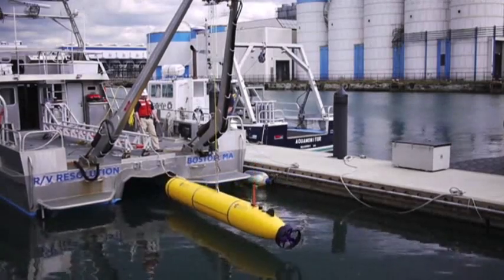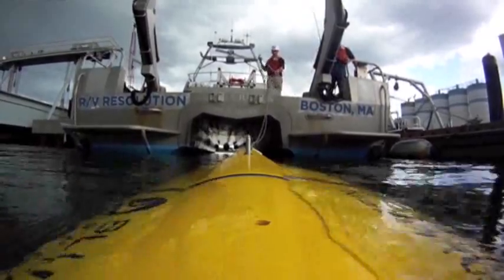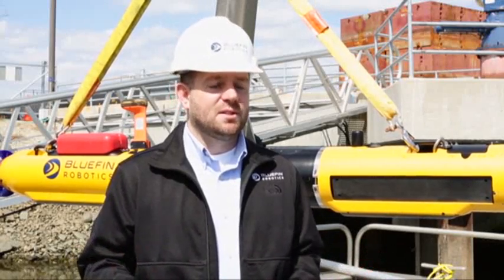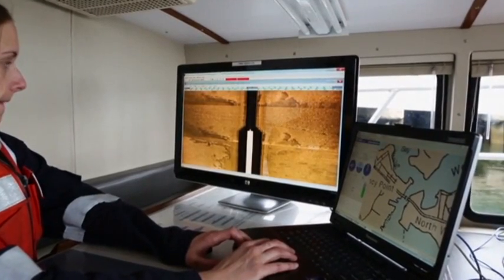Once deployed underwater, the Bluefin sub will use sonar technology to comb the ocean floor. It looks to each side of the vehicle approximately 500 meters a side, returning what are called objects of interest — objects that O'Halloran says would be out of place on a normal ocean floor, tending to have man-made features and right angles, among other characteristics.